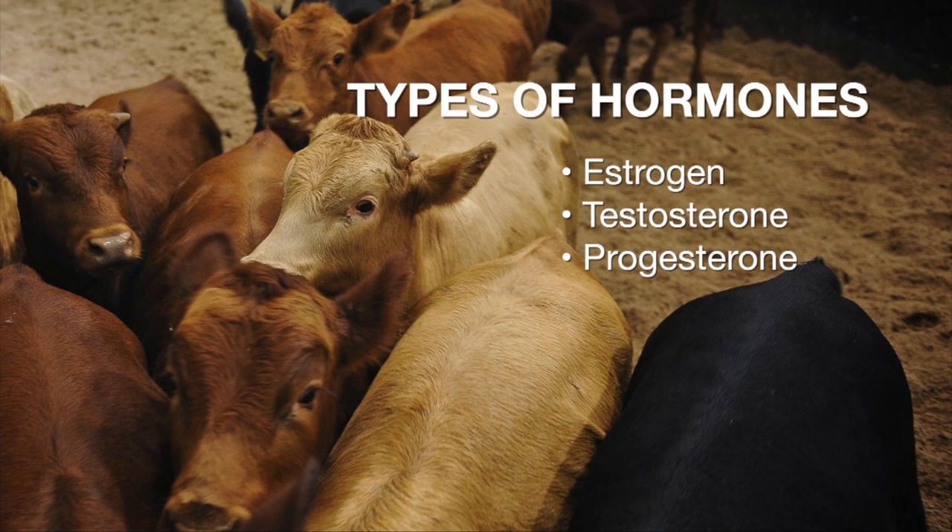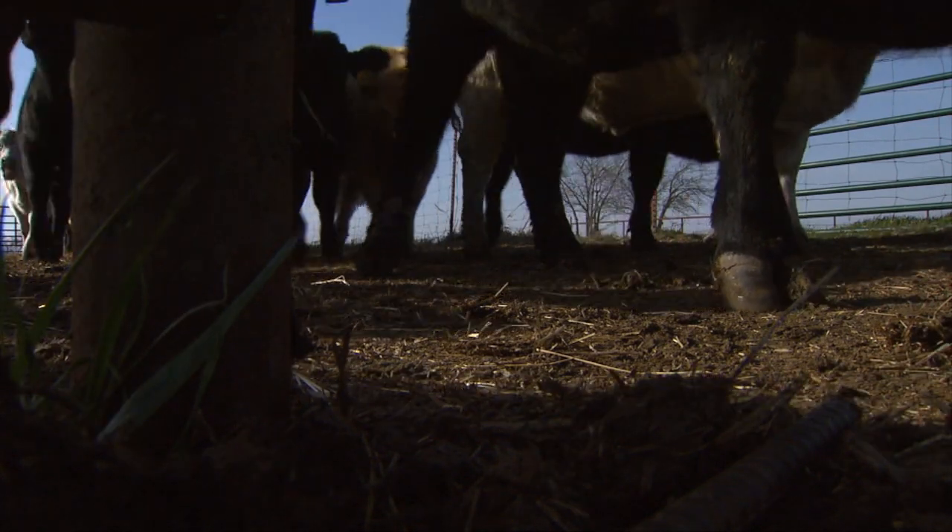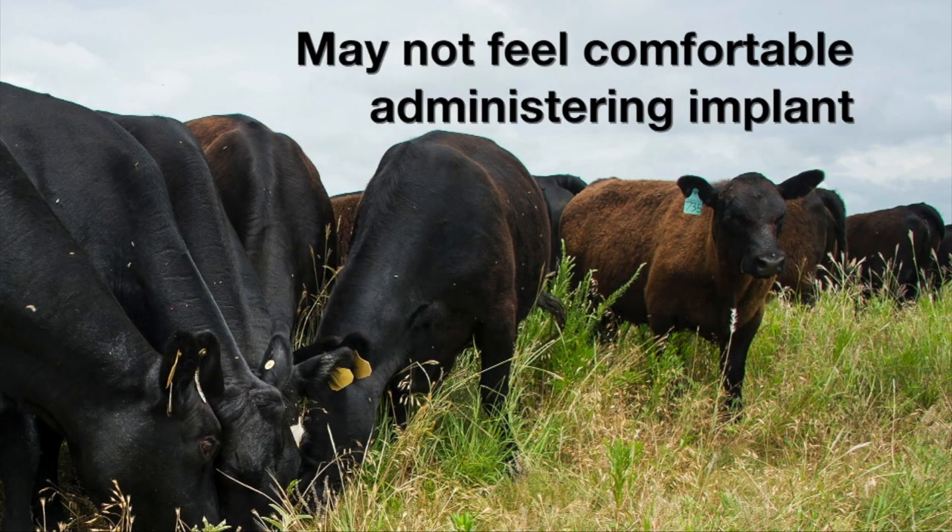What does that mean for the beef producer thinking about it — they're thinking it's a little more money they have to put into the animal? If we restrict our conversation to that implant delivered at branding time, those are going to cost around $1.25 to $1.50. You also have to have someone comfortable administering the implant. Interestingly, use of that technology has declined substantially — one reason is probably the administration of them, as people not experienced with animal health procedures may be uncomfortable doing that.